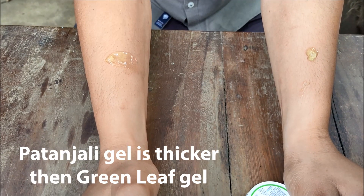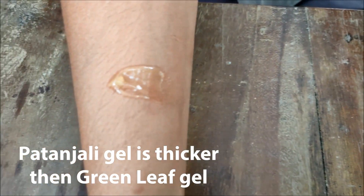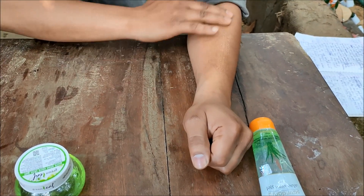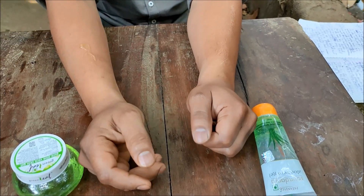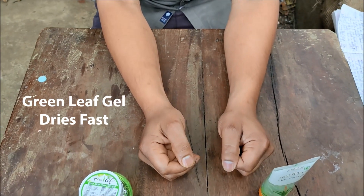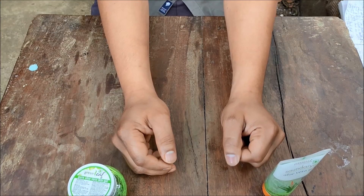Patanjali Aloe Vera Gel is thicker in density and Green Leaf Aloe Vera Gel is lighter in density. We'll apply and see which gel absorbs faster. I found that Green Leaf Aloe Vera Gel dries faster and absorbs faster than Patanjali gel.